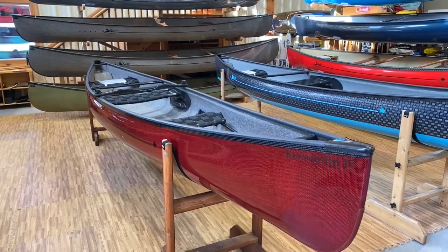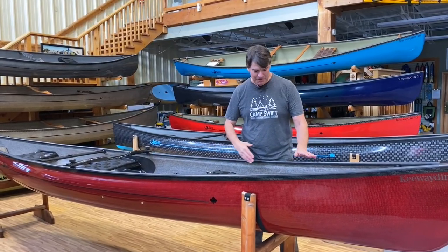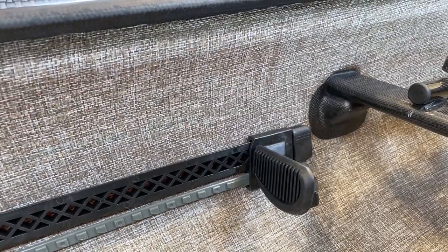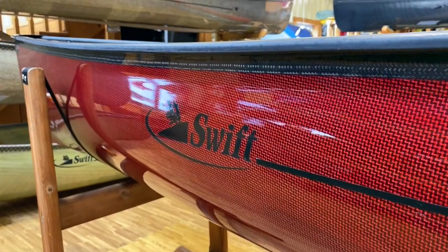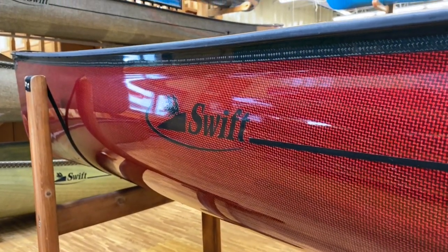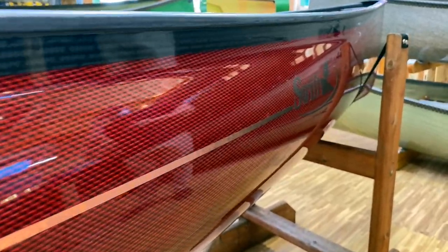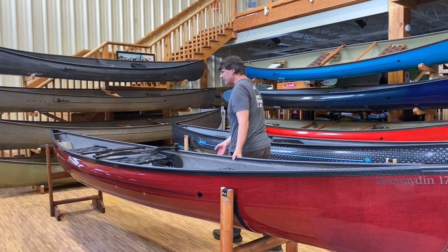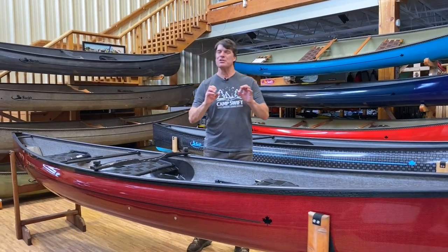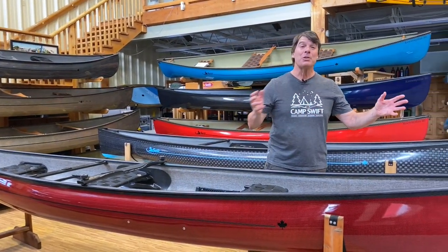Let's start with this beautiful Kiwaden 17 Kombi in Expedition Kevlar with a beautiful basalte negra cloth on the inside and a stunning ruby finish on the outside. A really neat feature of this boat is that it's got our black reflective stickers on it — if you're out paddling at night and someone shines a light on it, it has this really cool pop to it as you paddle by.